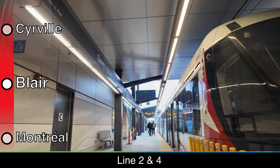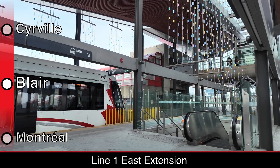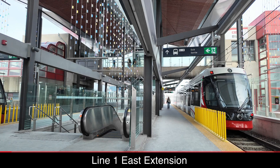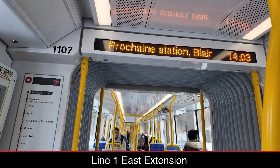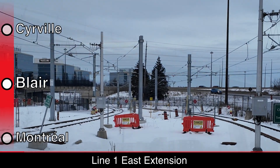You can check out my more detailed video of both lines if you haven't already. Most likely opening sometime next year, Line 1 is being extended east 5 stations from Blair. Tracks and catenary wires are in place between Line 1's current terminus, Blair, and the future terminus, Trim. Testing is also underway on this section.